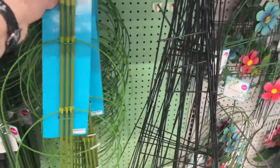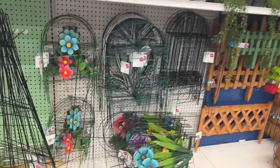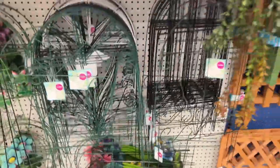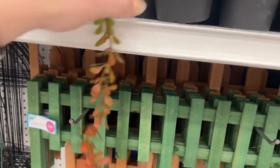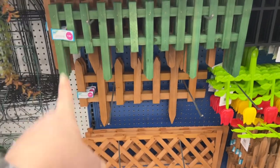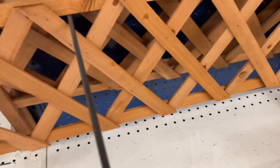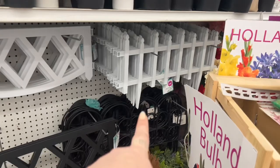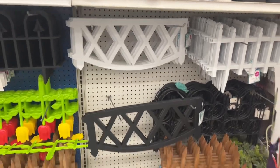They have the tomato cage for $1.49 — not bad if you're planting. Up here they have all their pretty little flowers, then the metal garden wire fences for $1.99. The green ones are $1.99, the brown ones are $2.99 but a little bigger. Down here these are $3.49, and they have white ones for $2.49 and some at $1.49, plus black ones as well.